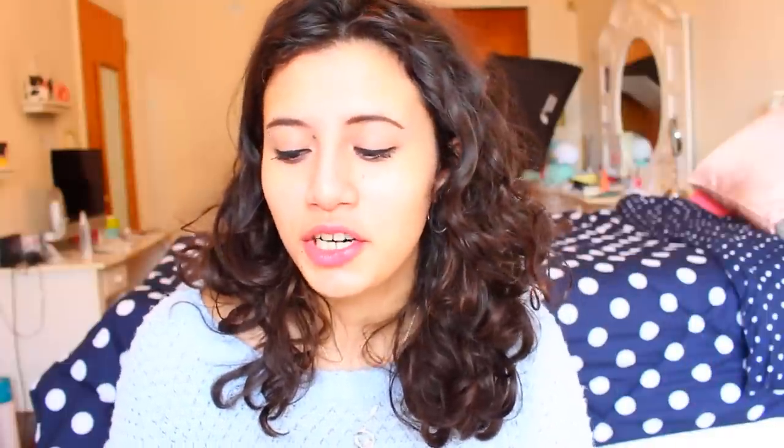Next is the Shea Moisture Coconut Hibiscus Curl and Shine Conditioner — 13 fluid ounces. It does come with a pump but mine has since run out so I tossed it. It smells great. It's a lightweight moisturizing conditioner and the pump is really nice, though I do feel like I have to use quite a bit of it to really moisturize my hair. I do still enjoy it.